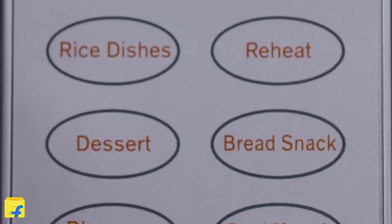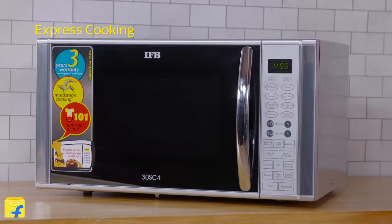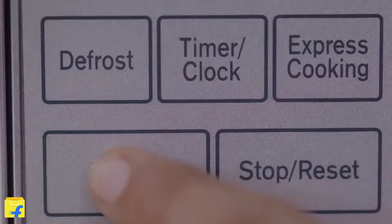Your cooked food can be reheated with the auto-reheat feature. This reheats food at auto-programmed time and power levels. With its express cooking feature, your cooking can be fast-forwarded. Simply set the weight of the food item and press the button.